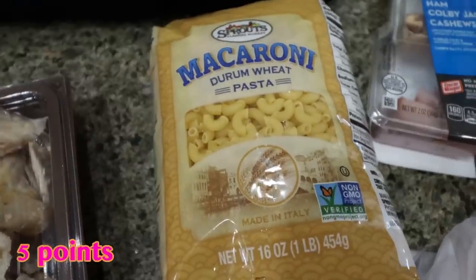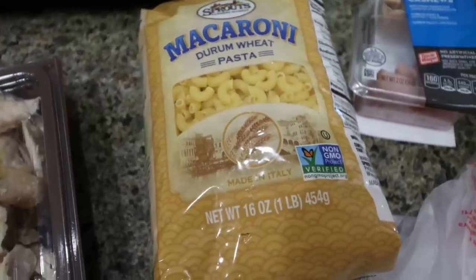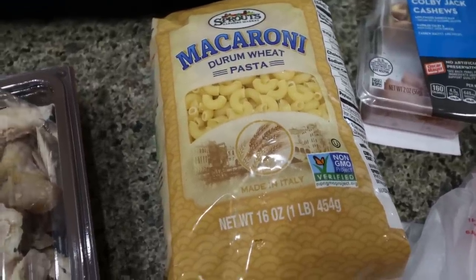I'm making Troy's favorite macaroni salad for him this week, so I grabbed some macaroni noodles from Sprouts. This recipe is on my website under Troy's pasta salad. It is not WW friendly, it is not low point, but it's a really, really good summer pasta salad.